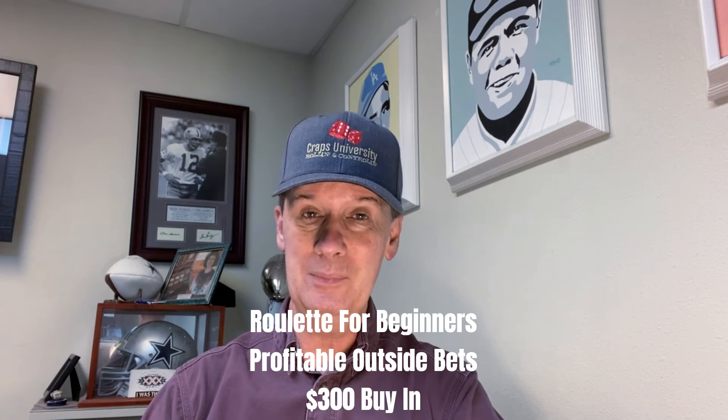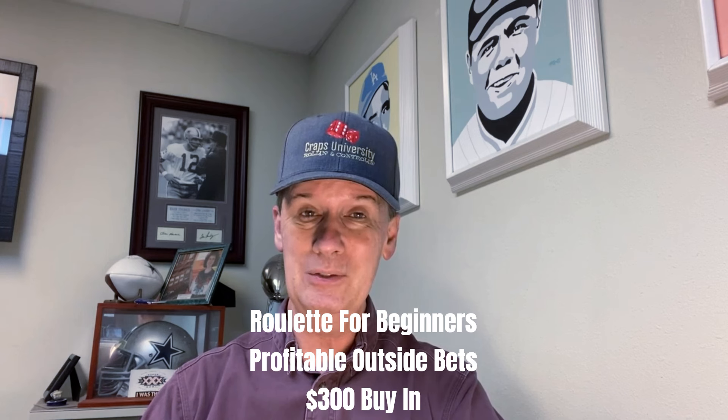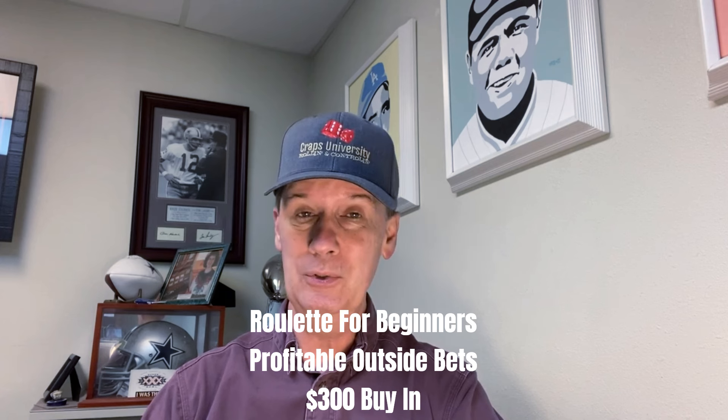Hello everyone, Professor Profit coming to you from Craps University. We've got one of our Roulette for Beginners series videos today. This one is called Profitable Outside Bets. This is only a $300 buy-in, so not much risk here. We will be betting $1 units, so this is one you'll have to play at an online site, and of course you'll want to practice this on your software at home before you take it to a casino.